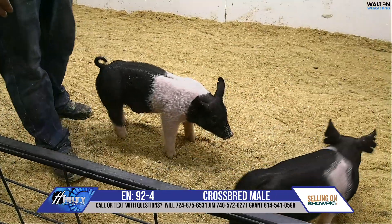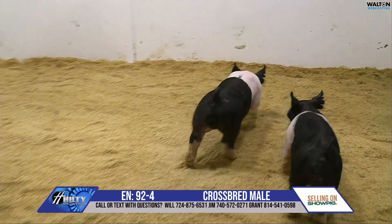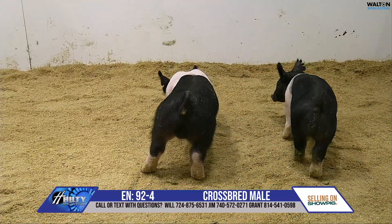That one, when he collects himself and kind of gathers it all together to be a heavyweight, it's going to be a very neat kind of a pig. That's a 92-4 male. He's gone.